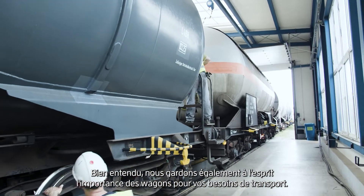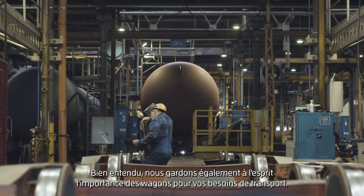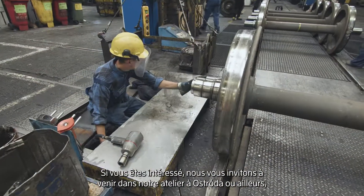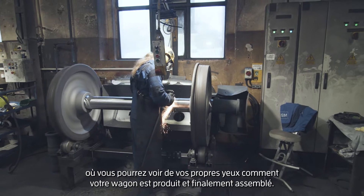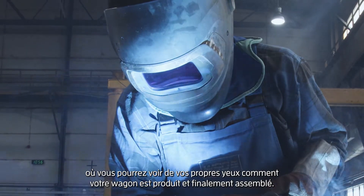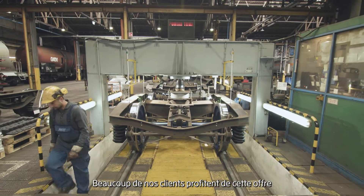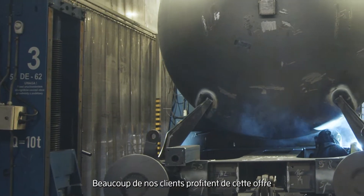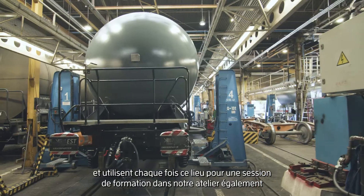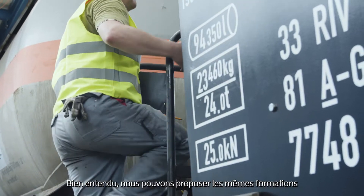We always keep in mind how important the wagons are for your transport needs. If you're interested, we invite you to our shop in Nostroda, or somewhere else, where you can see with your own eyes how your rail car is produced and finally assembled. Many of our customers take advantage of this offer and use this valuable time for training sessions in our shop as well. Of course, we can offer the same trainings at the customer's premises.